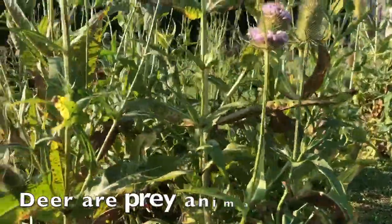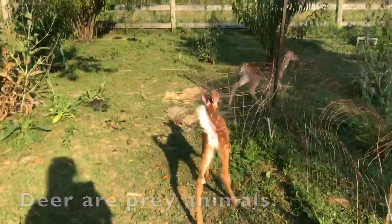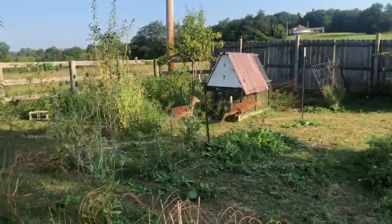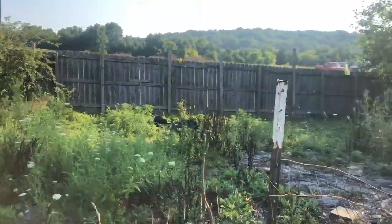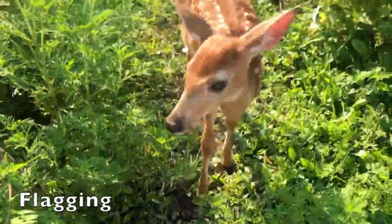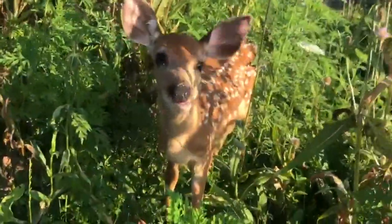Deer are prey animals. They scare easily and have the ability to run up to 30 miles per hour. They have white on the underside of their tail, hence the name white-tailed deer. When frightened, deer can raise their tail to show the white underside — this behavior is called flagging. The white undersides of their tails help fawns follow their mothers when running away from danger.